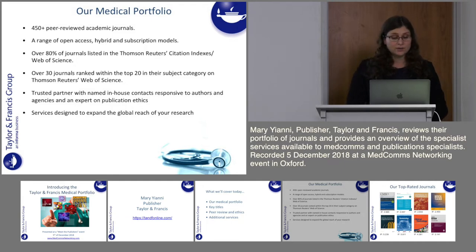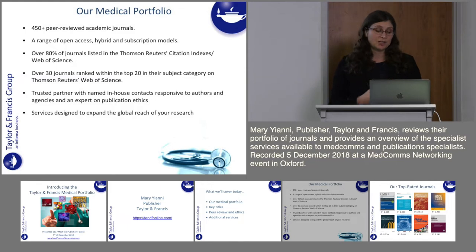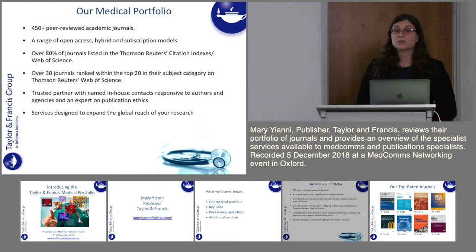We are a trusted partner with named in-house contacts, responsive to authors and agencies. We really see ourselves as an expert in publication ethics — it's the lifeblood of everything we do and we're very strong on that side of things. We also offer a range of services designed to expand the global reach of your research.